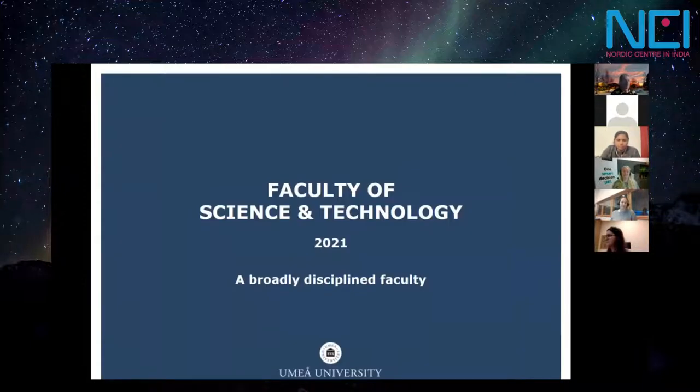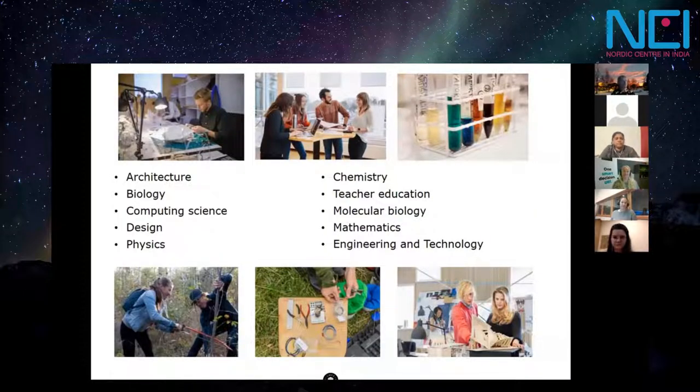The Faculty of Science and Technology is a very broad faculty, covering a lot of disciplines — everything from architecture and design to engineering and technology with many specialities. The Department of Molecular Biology is associated with both the Faculty of Science and Technology and the medical faculty, and some research centers are on the front lines of research. We also have a design institute ranked regularly as the best in Western Europe and North America for the fifth or sixth consecutive years.